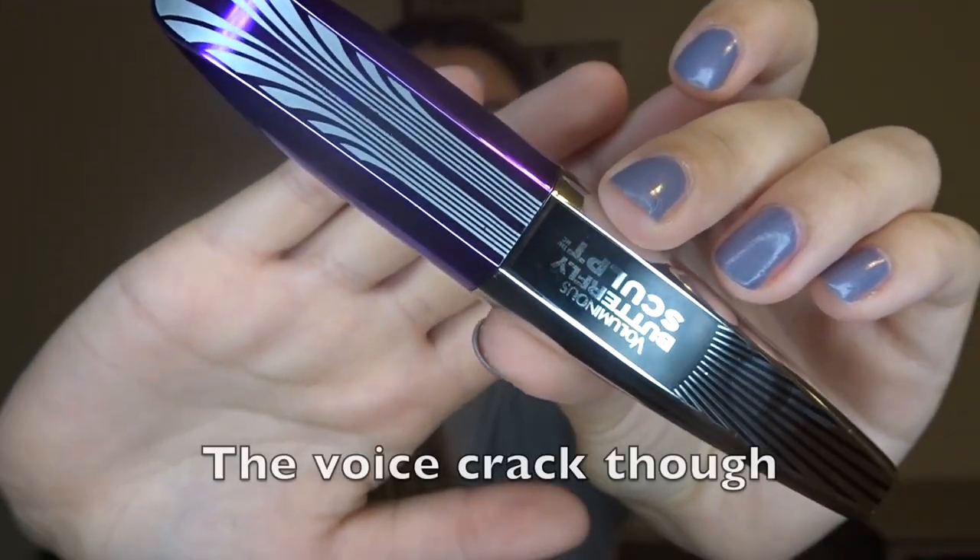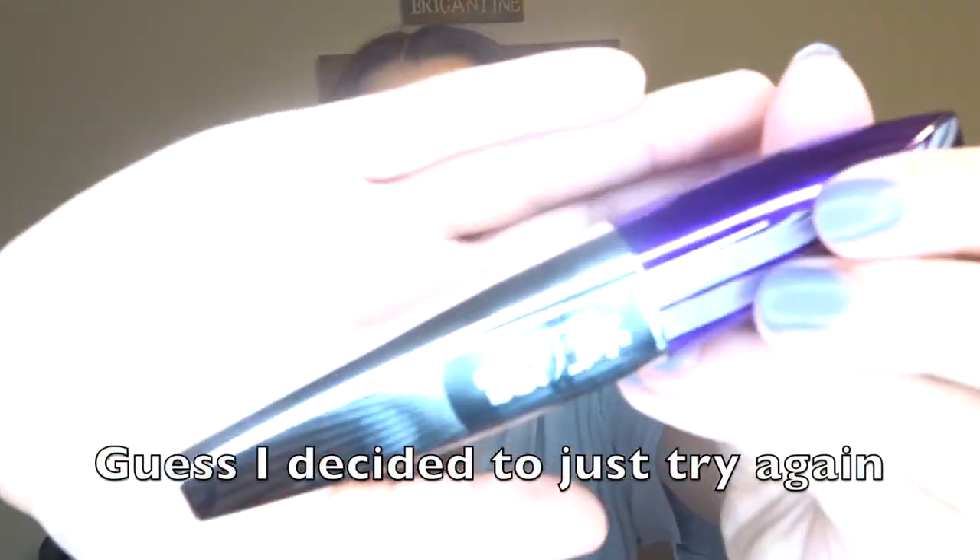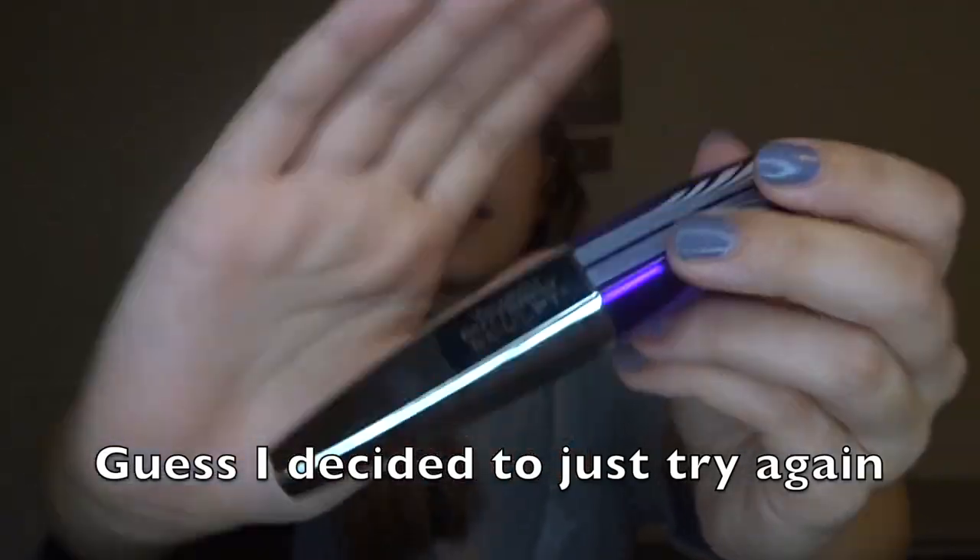The next thing I got was mascara — it's from L'Oreal. I know it's a drugstore brand, but this is the kind I liked best; L'Oreal works for me. My mom recommended it. This specific one is the Voluminous Butterfly Sculpt mascara.